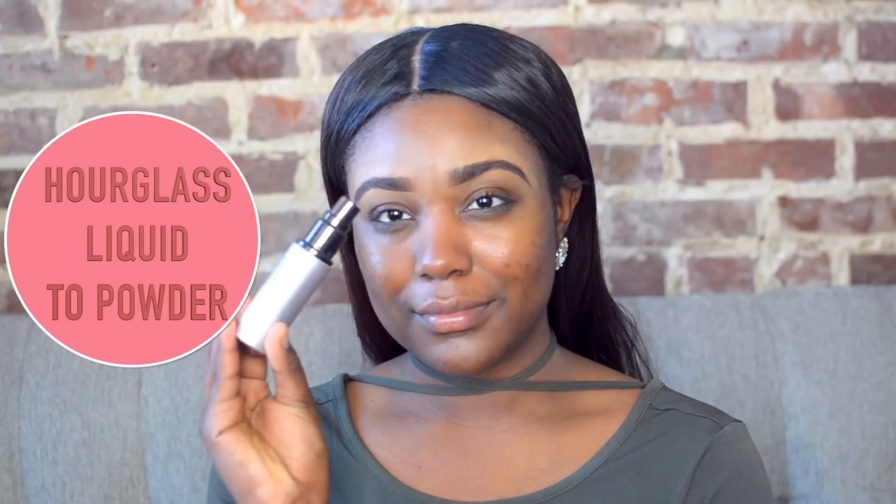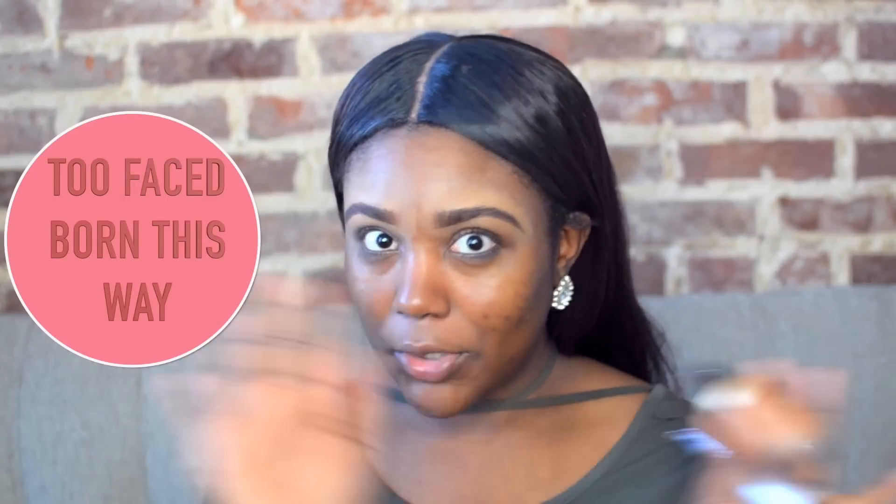Alright guys, so I'm starting off with a blank face, no makeup on my face. I'm going in with this Milk Makeup Moisturizer — the correct term is actually called a Hero Salve. It is so moisturizing. If you guys follow me on Snapchat, you know my lips have been so dry.